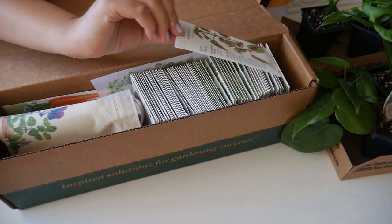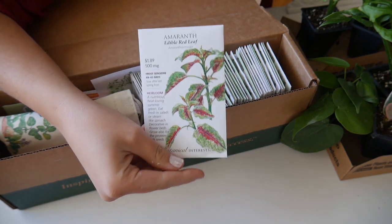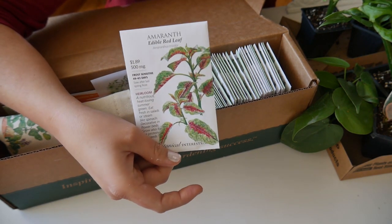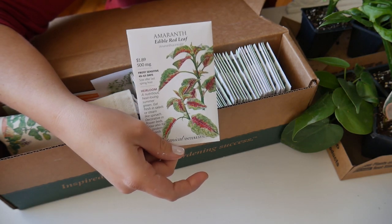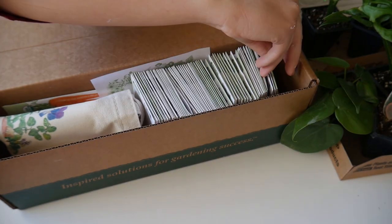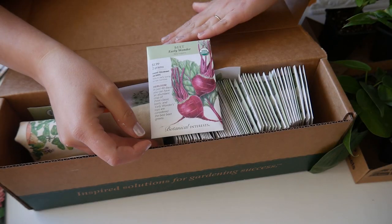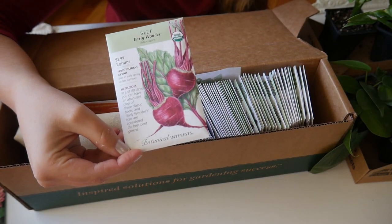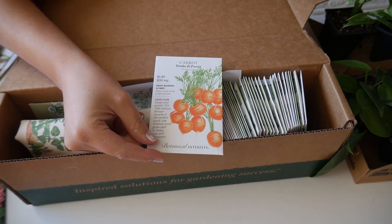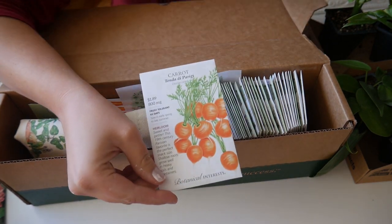I got this edible red leaf amaranth — I love to eat amaranth and I love the leaf color. It might also look nice in cut arrangements. I got some Kentucky Wonder pole beans because I like pole beans better than bush beans — just how they grow and everything. And I got some early wonder beets — they grow great but I have a hard time with grubs getting into them, so I'm going to try planting them in other places this year.